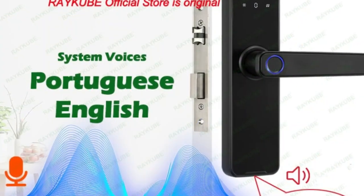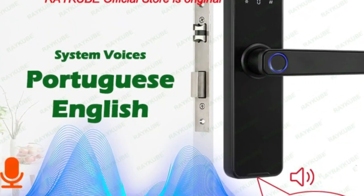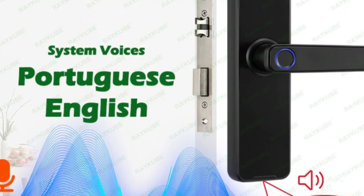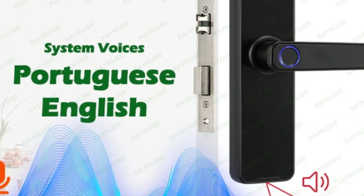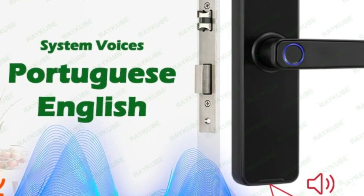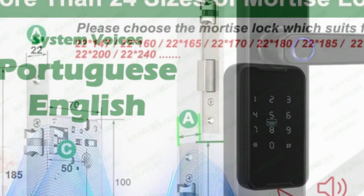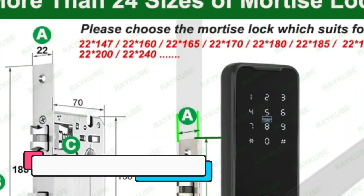One of the standout features of this smart lock is its compatibility with the Taya app, which allows you to control your lock remotely from your smartphone. This means that you can grant access to guests or service providers even when you're not home. You can also monitor who is coming and going, and receive real-time alerts when someone unlocks the door.